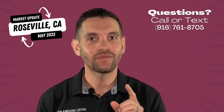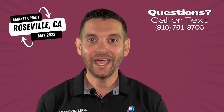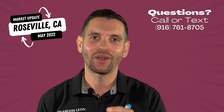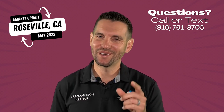If you have anything to add or have any questions, feel free to comment on this video. Don't forget to like and share it with your friends, and don't forget to hit the subscribe button. If you want to find out what's going on in the Sacramento area or region, check out our Sacramento market update — link will be below. Thank you so much for visiting my channel. My name is Brandon Leone. Good luck in your home search.